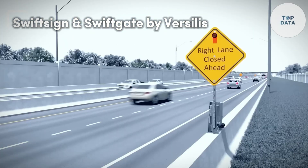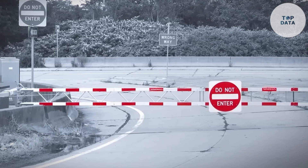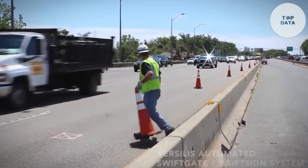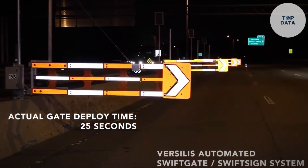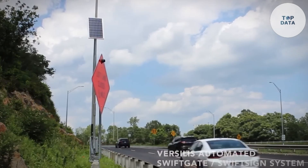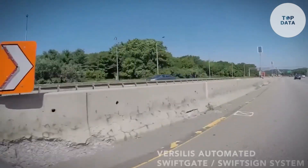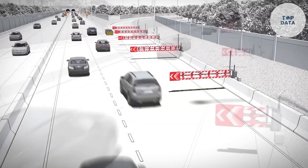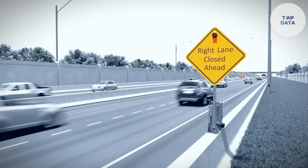Swift Sign and Swift Gate by Versilis — Versilis, a leader in highway safety, brings innovation to traffic control with their Swift Sign and Swift Gate system. Imagine automated lane closures or incident zones guided by robust Swift Gates: modular barriers that rise and lower to direct traffic flow. Made from durable materials, these gates handle various weather conditions. Working in tandem are Swift Sign modules — mounted LED signs that display clear warnings or detours for drivers, with bright technology ensuring excellent visibility even in low light.